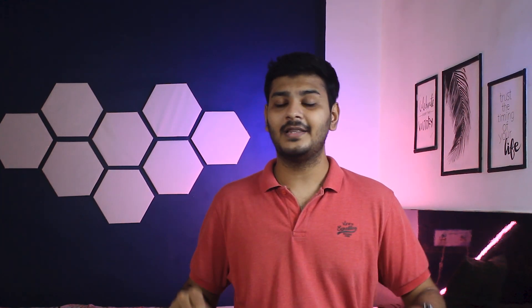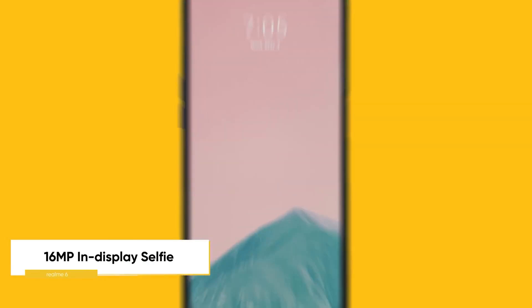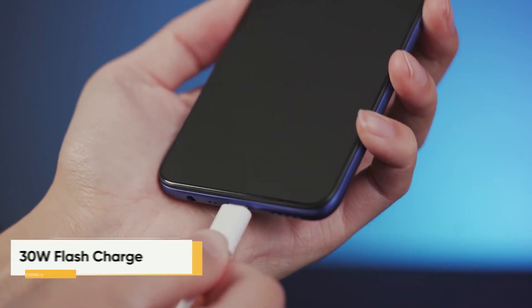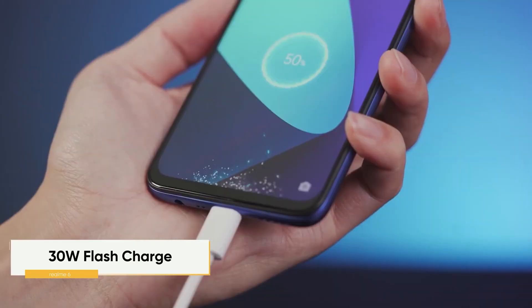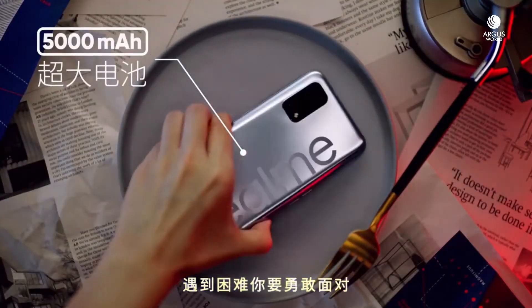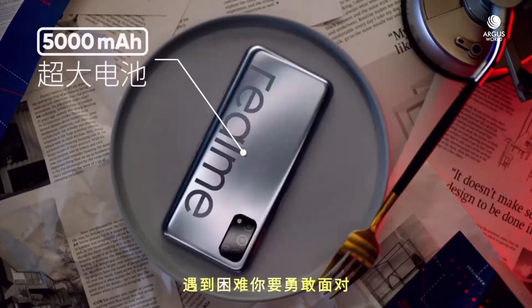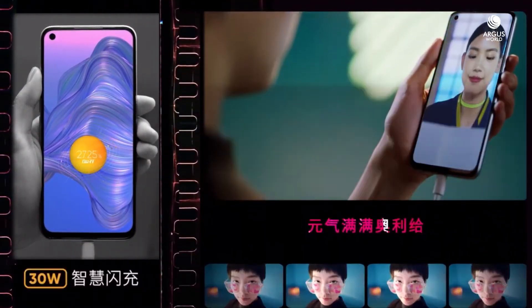For front cameras, both phones have a primary front camera with a single hole punch cutout. Talking about battery, there is a little difference. Realme 6 has a 4,300 mAh battery with 30W fast charging and Type-C support, which charges 0 to 100% in around 55 minutes. Realme V5 has a huge 5,000 mAh battery with 30W fast charging and a Type-C port, charging 0 to 100% in 65 minutes.